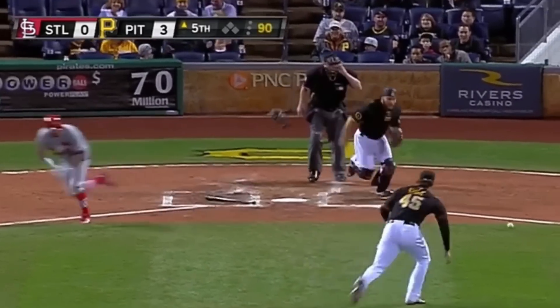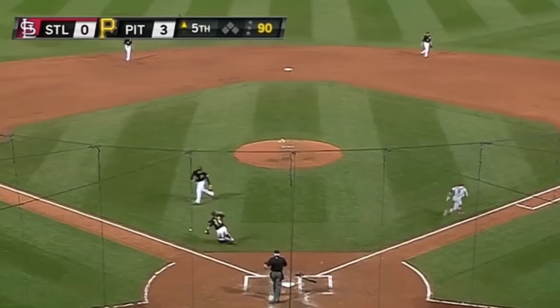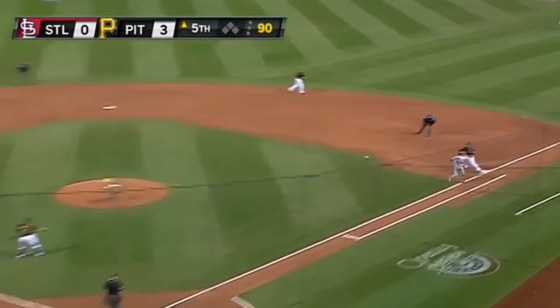Here's Russell Martin, the former Gold Glover, making one of the most athletic plays you'll ever see from a catcher. That didn't look like it would be close at first, but it ended up being the first out of the inning.